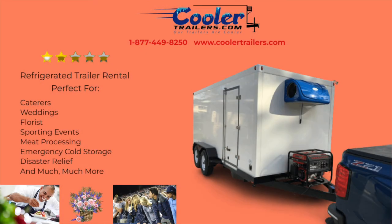They are perfect for caterers, weddings, florists, sporting events, meat processing, emergency cold storage, disaster relief, and much, much more. So if you need a refrigerated trailer rental or freezer trailer rental in Orlando,